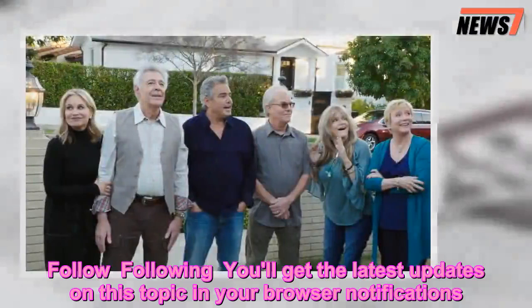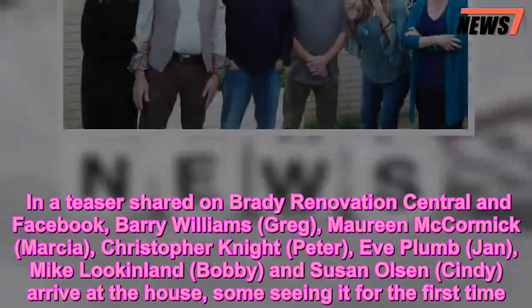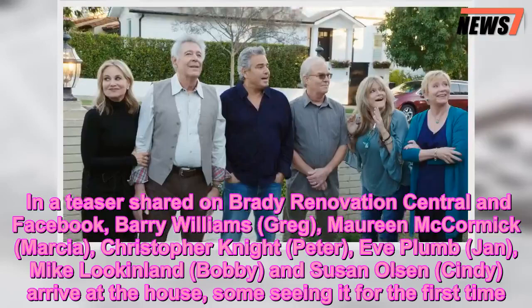In a teaser shared on Brady Renovation Central and Facebook, Barry Williams (Greg), Maureen McCormick (Marsha), Christopher Knight (Peter), Eve Plum (Jan), Mike Lookingland (Bobby), and Susan Olsen (Cindy) arrive at the house, some seeing it for the first time.